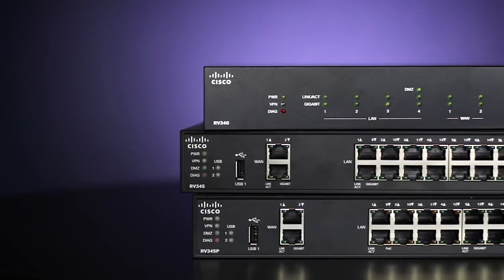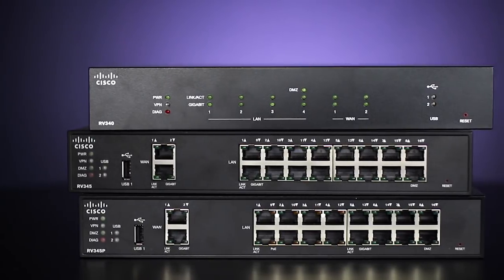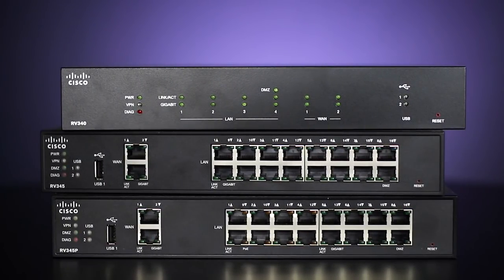Hi, I'm Duke from Cisco. Today we're excited to tell you about the new Cisco RV340, RV345, and RV345P high-performance routers with advanced security.